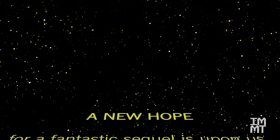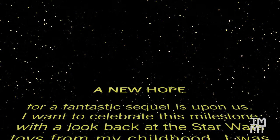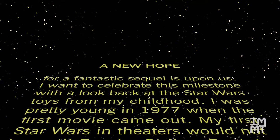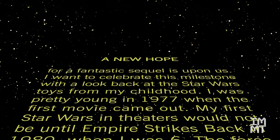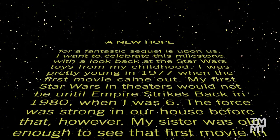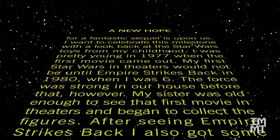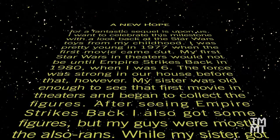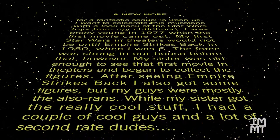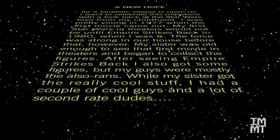A new hope for a fantastic sequel is upon us. I want to celebrate this milestone with a look back at the Star Wars toys from my childhood. I was pretty young in 1977 when the first movie came out. My first Star Wars in theaters would not be until Empire Strikes Back in 1980, when I was six. The force was strong in our house before that, however. My sister was old enough to see that first movie in theaters and began to collect the figures. After seeing Empire Strikes Back, I also got some figures, but my guys were mostly the also-rans — while my sister got the really cool stuff, I had a couple of cool guys and a lot of second-rate dudes. Let's take a look at some of these figures from way back in the day.